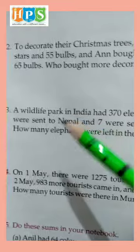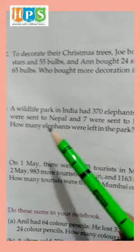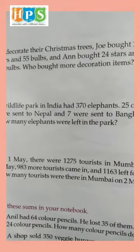Question number 3. A wildlife park in India had 370 elephants. 25 of them were sent to Nepal and 7 were sent to Bangladesh. How many elephants were left in the park?